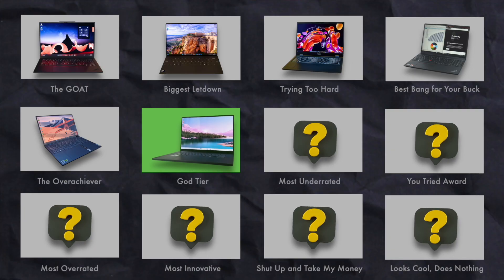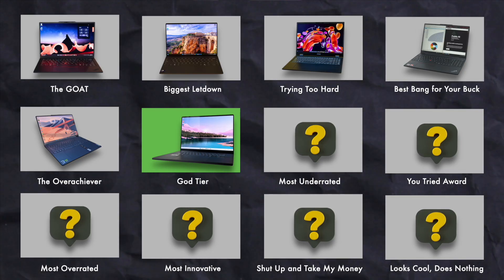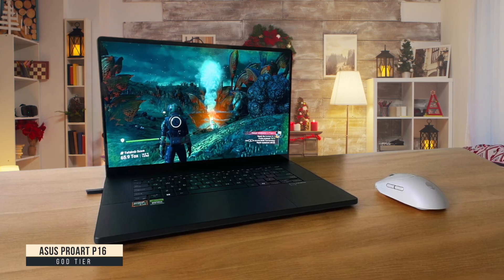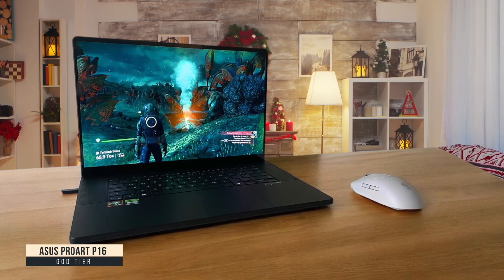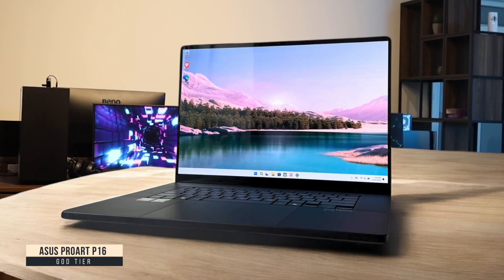God Tier: Asus ProArt P16. The Asus ProArt P16 is honestly the most premium development machine I've ever used — it's changed how I work. The 4K OLED touchscreen display is absolutely stunning, making my code and UIs look better than they have any right to, with perfect color accuracy that helps when I'm designing interfaces.